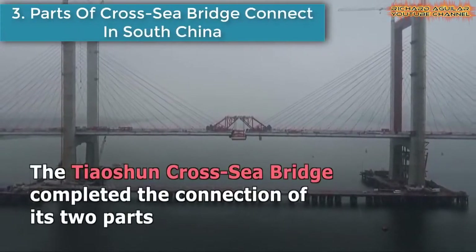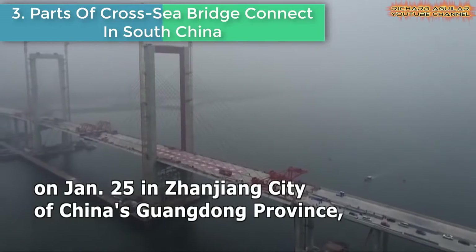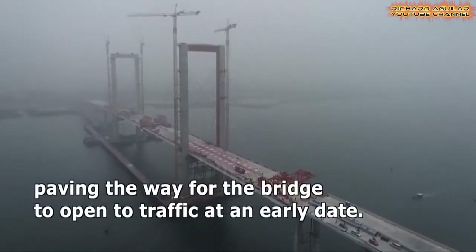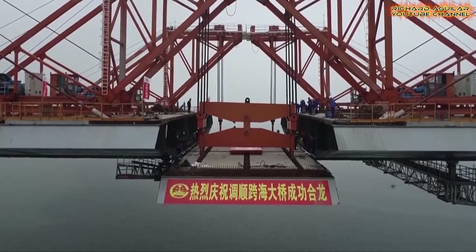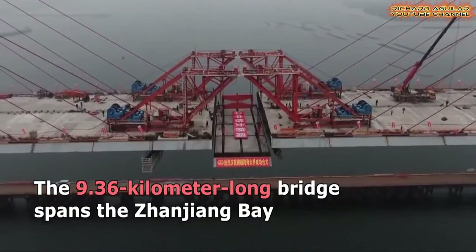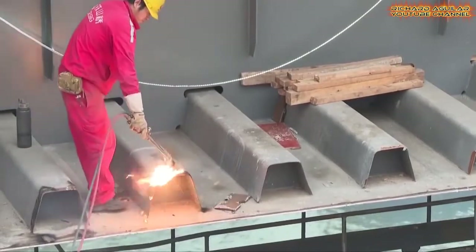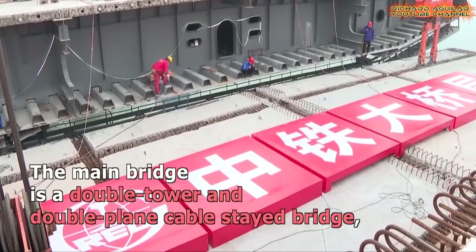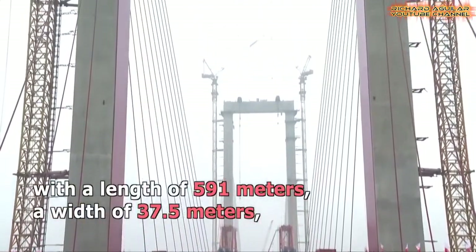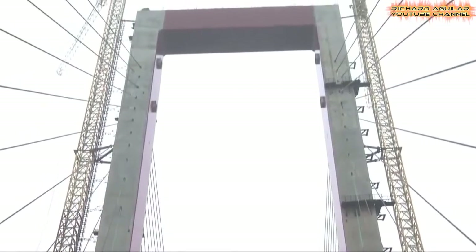Number 3: Parts of Cross-Sea Bridge Connect in South China. The 9.36-kilometer-long Taoshen Cross-Sea Bridge completed the connection of its two parts in Zhangjiang City, South China's Guangdong Province, two months ahead of schedule, paving the way for the bridge to open to traffic at an early date. The bridge spans the Zhangjiang Bay and connects Taoshen Island and Haidong New Area in Zhangjiang City.